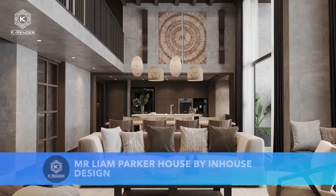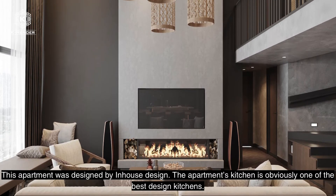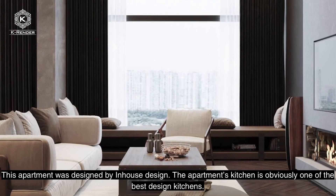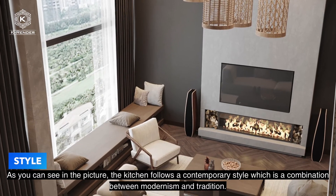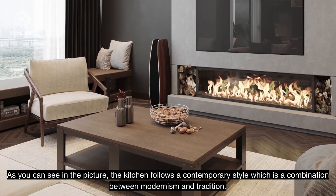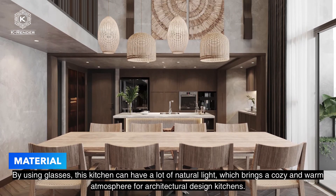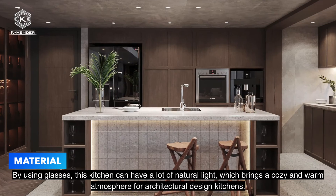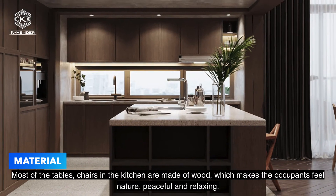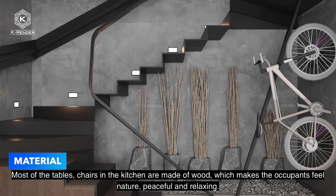Mitter Lion Parker House by In-House Designs. This apartment is in Vinhome Smart City, located in Hanoi, Vietnam, and was designed by In-House Designs. The apartment's kitchen is one of the best designed kitchens. The kitchen follows a contemporary style, which is a combination of modernism and tradition. Wood, glass, and steel are the main materials. By using glass, this kitchen receives a lot of natural light, which brings a cozy and warm atmosphere. Most of the tables and chairs in the kitchen are made of wood, making the occupants feel connected to nature — peaceful and relaxing.